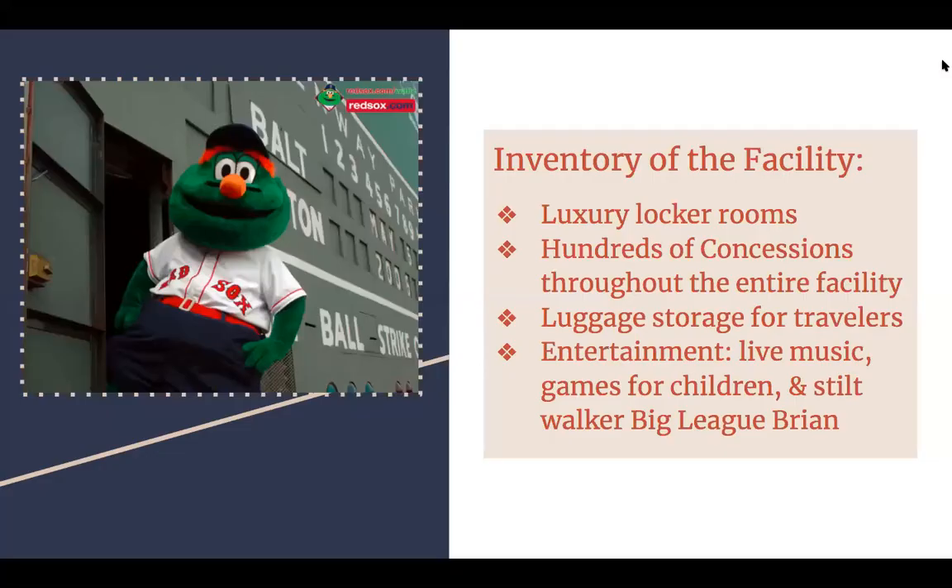Inventory of the facility: they have luxury locker rooms and hundreds of concessions throughout the entire facility. When I went there it was great — a great place to get a hot dog. They have luggage storage for travelers, entertainment outside the ballpark, games for children, live music. It's just huge — it's a fun place to be.